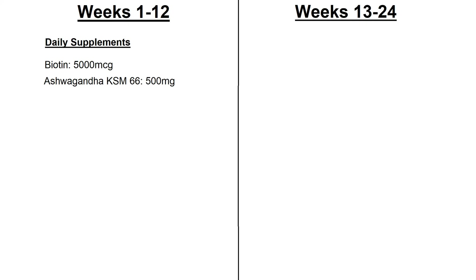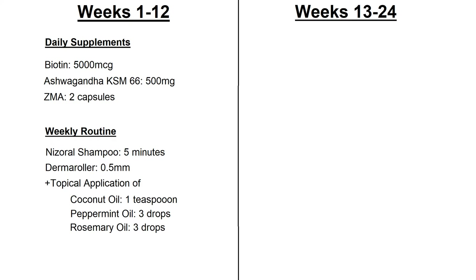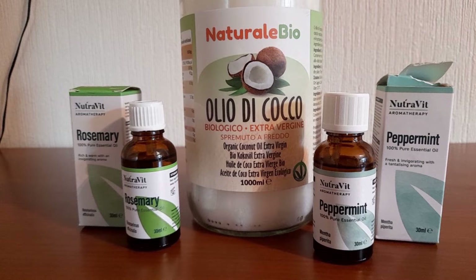In the first 12 weeks I followed a daily routine of 5000mcg of biotin and some ashwagandha — both of those with breakfast — then zinc and magnesium before bed. I bought a 0.5mm derma roller and based on the needle length this was to be used once a week. Before derma rolling I used Nisarol shampoo, and after rolling the topical application of coconut oil, peppermint oil and rosemary oil. Coconut oil is the base oil and the peppermint and rosemary are added in drops to achieve a desired concentration.